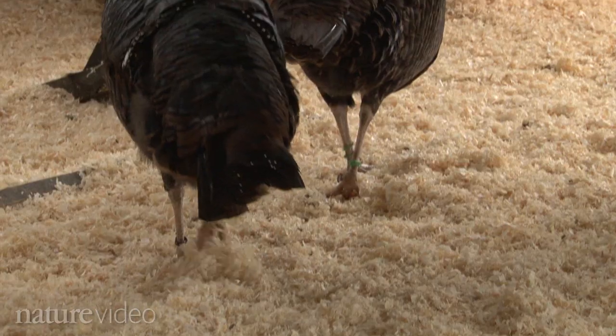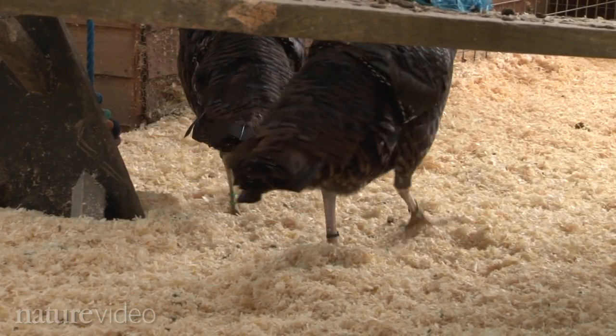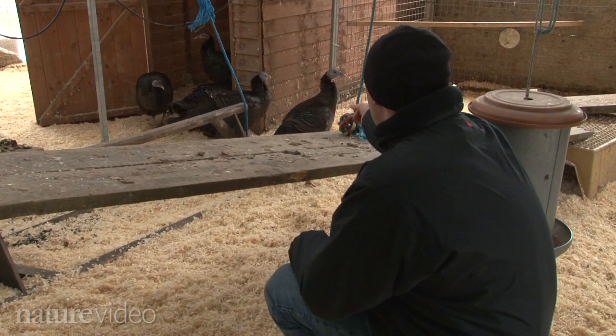Birds are really weird in so many ways. They have such a short stubby tail, even shorter than in a mammal. They have this really crouched, zigzag legged posture. Of course they can fly. Their body form is bizarre compared to almost anything else living. So I really like the question of how did they get to be that way?